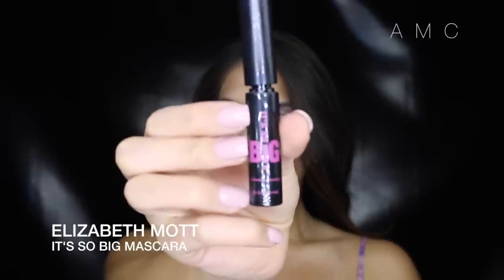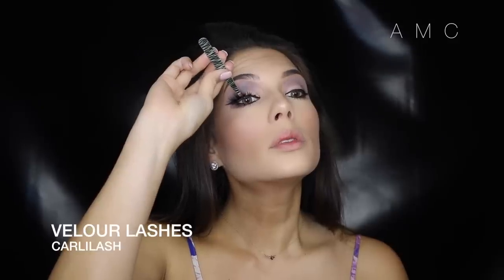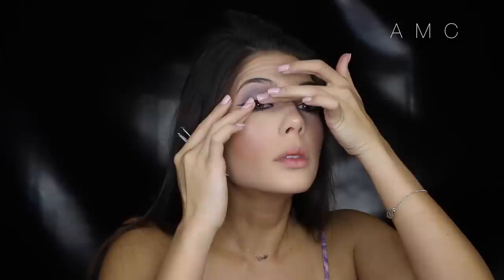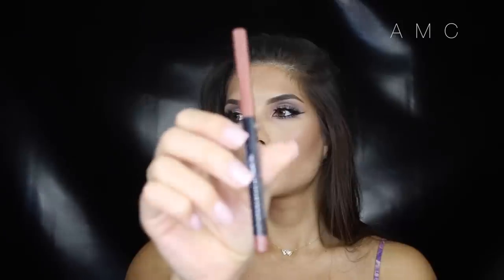Apply your fave mascara to the top and bottom lashes. I got so excited to apply the Kylie lash from Velour that I forgot to show you guys, but you guys know what the box looks like — purple with that really pretty pattern.